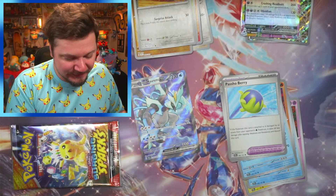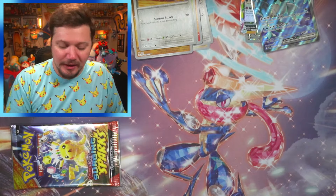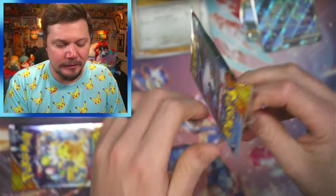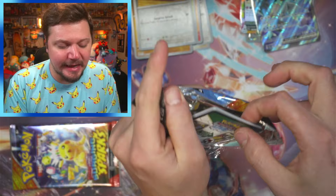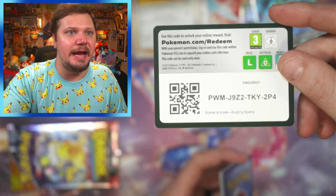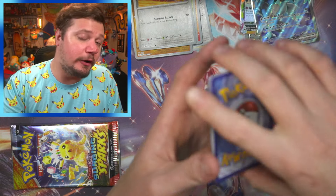Oh my goodness — that looks amazing! Let's go — definitely gonna sleeve those up. Moving right along, let me know your thoughts on this set. By the time this video goes up it will be about a week into release day — let me know what you think because so far I'm really enjoying it.